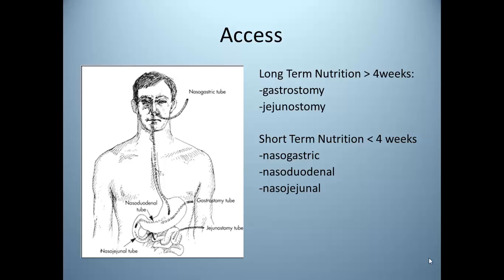Most facilities use decision trees or algorithms to guide tube feeding placement decisions. NG tubes are generally used for short-term feeding, defined as less than four weeks, while PEGs or surgically placed tubes are used for long-term. Another consideration is patient condition — small bowel feedings are recommended for patients at risk for aspiration, including those with decreased level of consciousness, persistent high gastric residuals, vomiting, pancreatitis, and poor gastric motility. There are pros and cons of gastric and small bowel feedings.